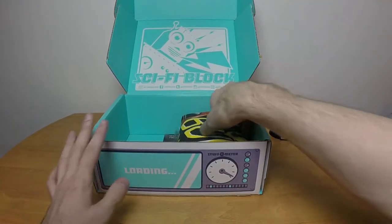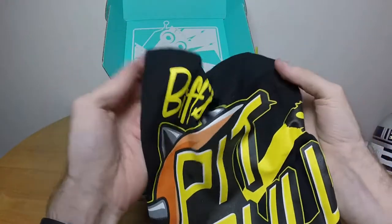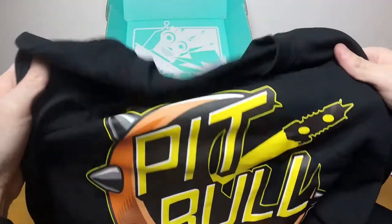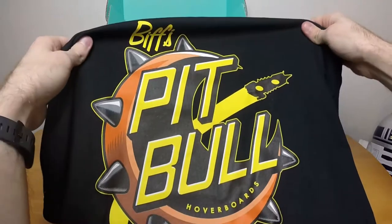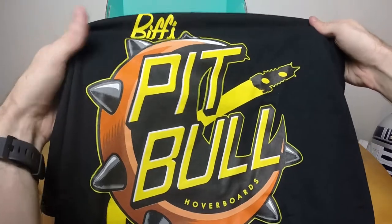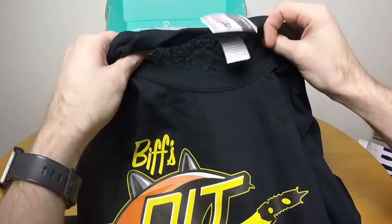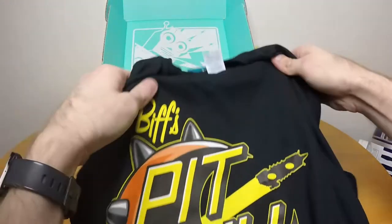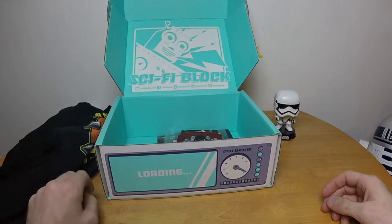Then we have a shirt, which we always have — that's part of what NerdBlock is. Oh, are you kidding? Biff's Pitbull Hoverboards — I get it. That's actually cute, I like that shirt. It is a nice shirt. Very well done. Kind of thin, but not bad. Not as thin as some of the other blind boxes that we won't name. I like that, that's cool.